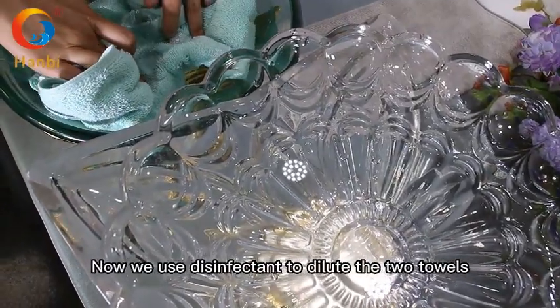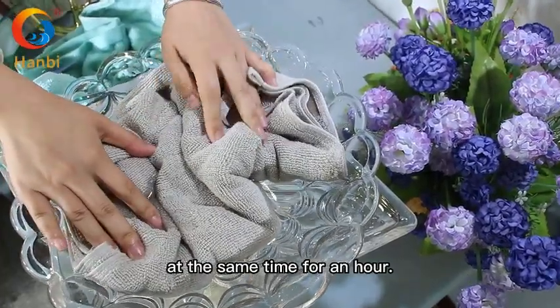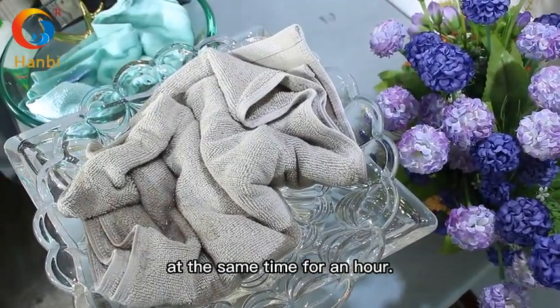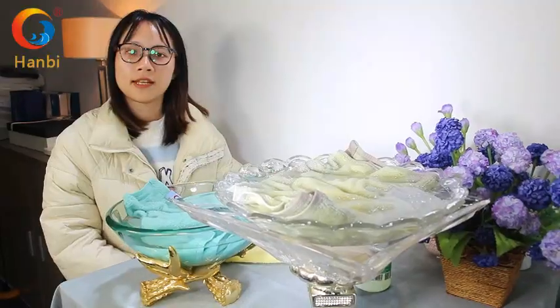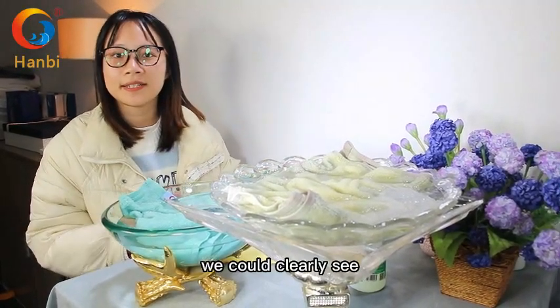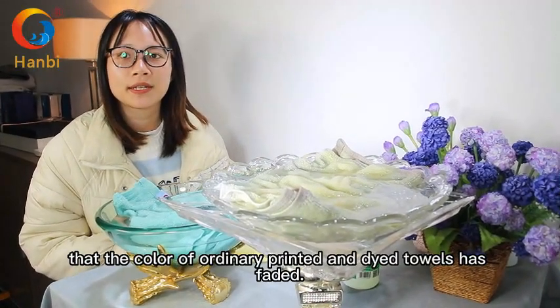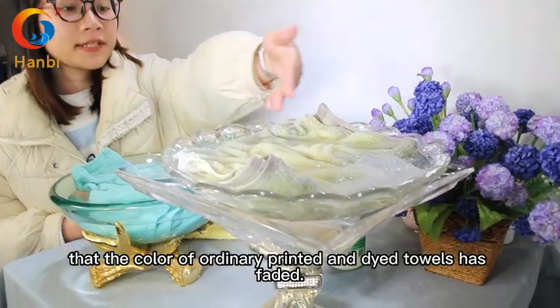Now we use disinfectant to soak the two towels at the same time for one hour. After an hour, we can clearly see that the color of the ordinary printed and dyed towel has faded.